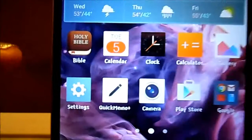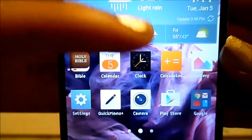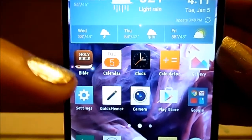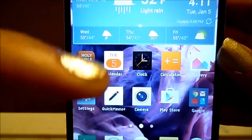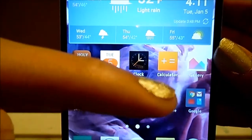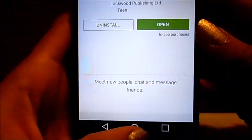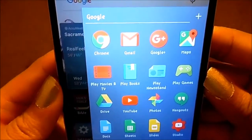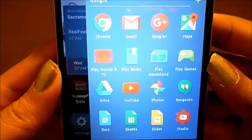Below that I have the Bible app, calendar, clock, calculator, pictures, settings, the quick memo pad where I take my notes, camera, Google Play Store, and all Google-related apps — Gmail, Google Chrome, Google Plus, Maps, Hangouts — pretty much everything Google related.